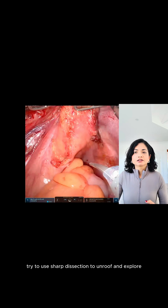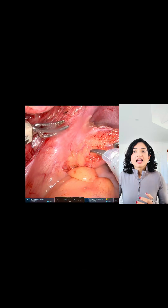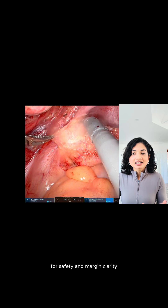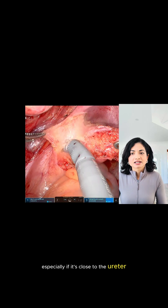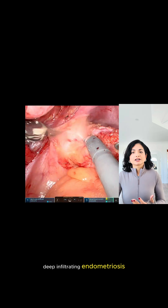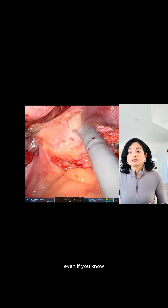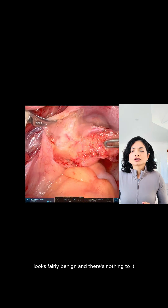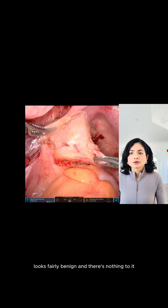Try to use sharp dissection to unroof and explore, and consider urethrolysis and ICG dye for safety and margin clarity, especially if it's close to the ureter. Often the histopathology confirms deep infiltrating endometriosis, even if the superficial appearance on first initial look seems fairly benign and there's nothing to it.